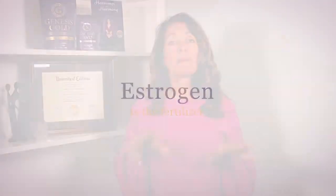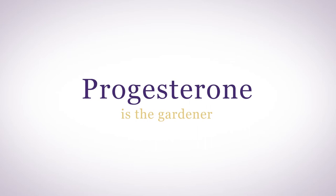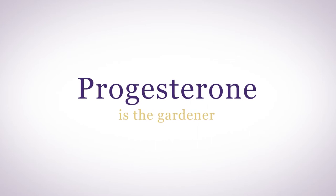Even your own endogenous estradiol, which is that which your body naturally makes, can cause side effects, especially if it's out of balance with your progesterone. Remember, estrogen is the fertilizer for growing lush, healthy tissues, and progesterone is the gardener, turning off estrogen's unwanted growth.